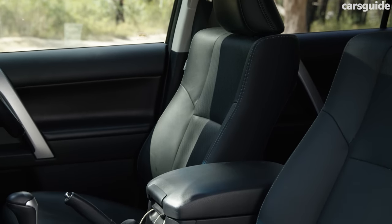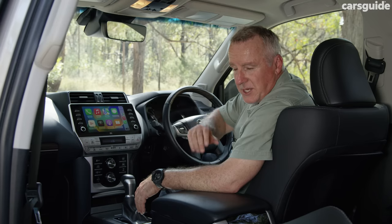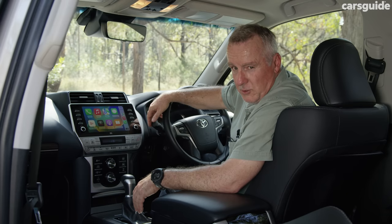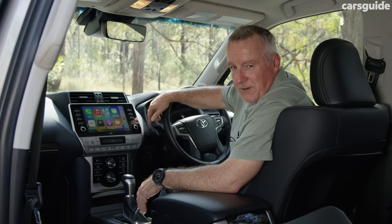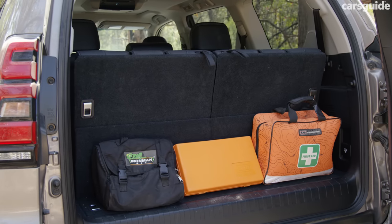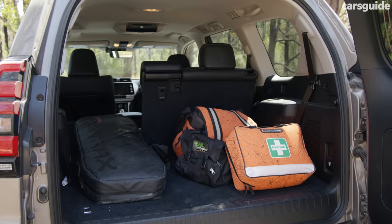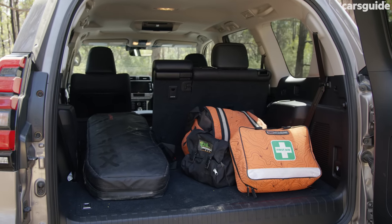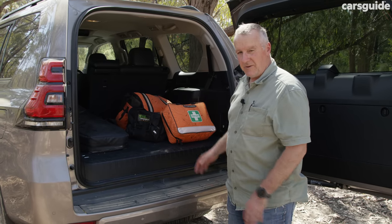All seats are leather-accented and they're all pretty comfortable. The second-row outboard seats are heated and ventilated, and the front passenger and driver seats are also heated and ventilated. It's a plush and comfortable cabin. With the third-row seats in use, there isn't a lot of storage room at the back, but those seats are powered, so you can stow them away, opening up more flexibility in the rear cargo area.